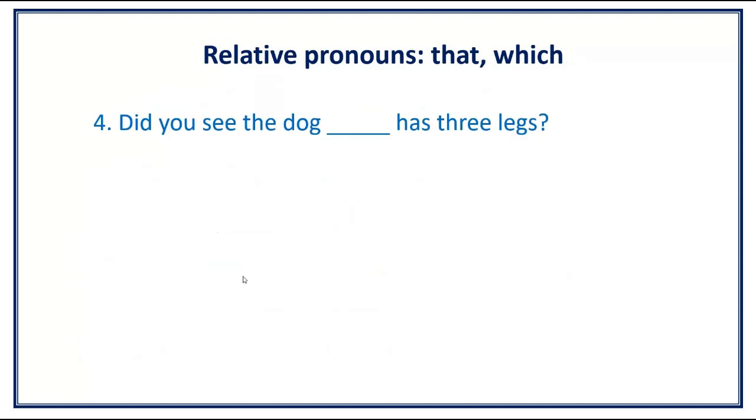Number 4. Did you see the dog [blank] has 3 legs? Answer: Did you see the dog that has 3 legs?